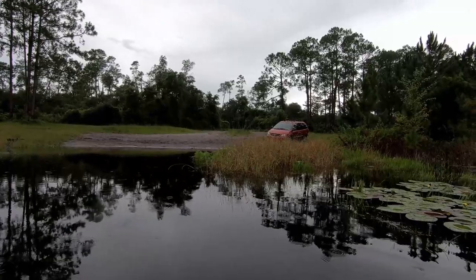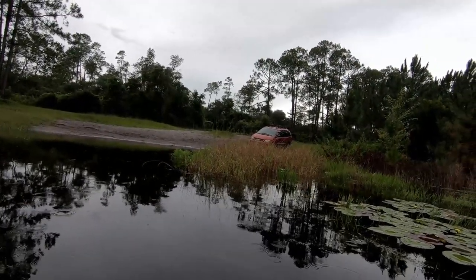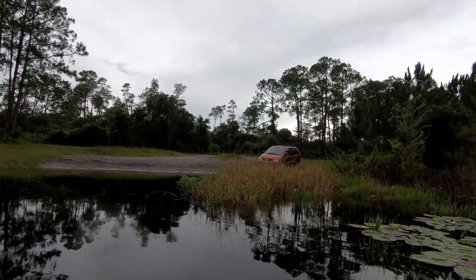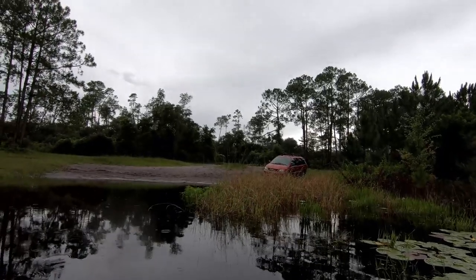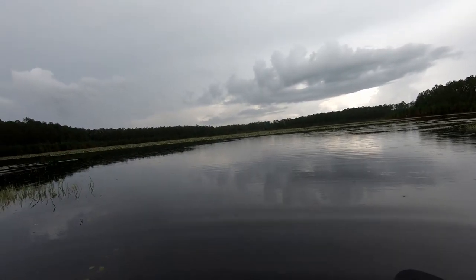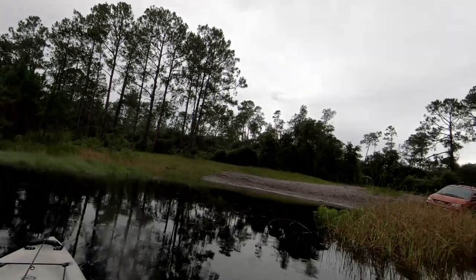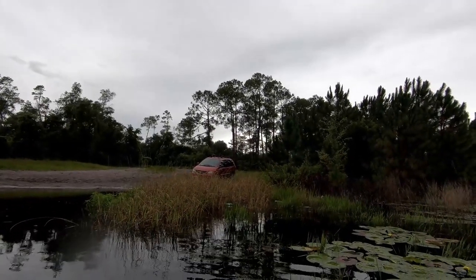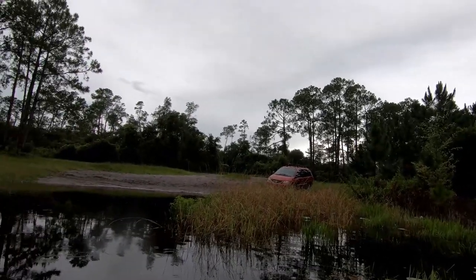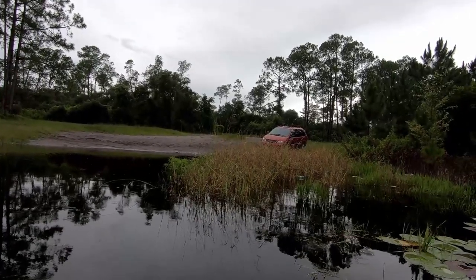I wouldn't recommend coming back here in anything bigger than my van or a truck. A four-wheel drive truck would be perfect for this, but no motorhomes. I probably wouldn't even bring a full-size van back here, but it's on you. Awesome place, though, for me — it'll be perfect for tonight. Quaint, quiet. There weren't even tracks on the road anytime soon, so who knows when's the last time somebody's been back here. There are tracks down here in the sand where somebody was launching boats, but whatever. I'm happy with it.